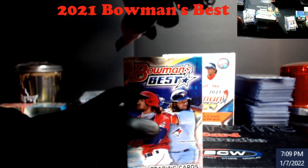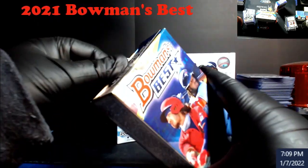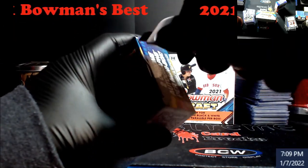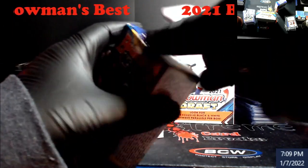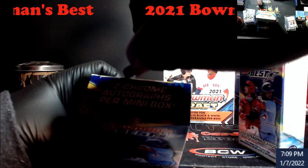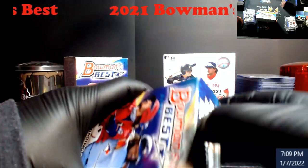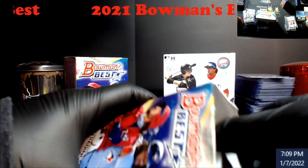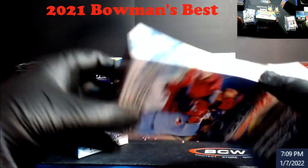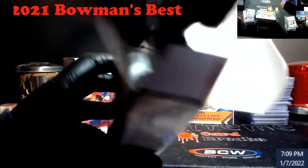Moved my trash box way over there because I was cleaning up down here. No idea if I'm going to New York yet, I'll find out Monday. Well at least we get four total autographs here, that's kind of crazy. Shows I haven't opened this stuff up in a long time.